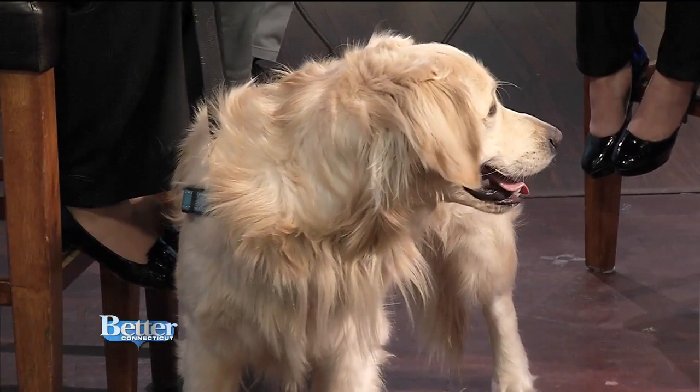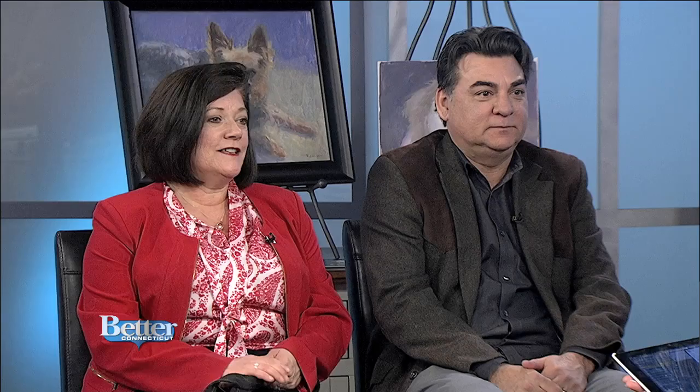Mary Beth, when you wanted Jackson done, how do you convey the personality to capture that, if the artist doesn't meet the dog? I think it's in a good photo that we would send to Scott. Many of our clients with the event we're holding, we ask them to send photos of their pet, and Scott's been generous enough to paint them.